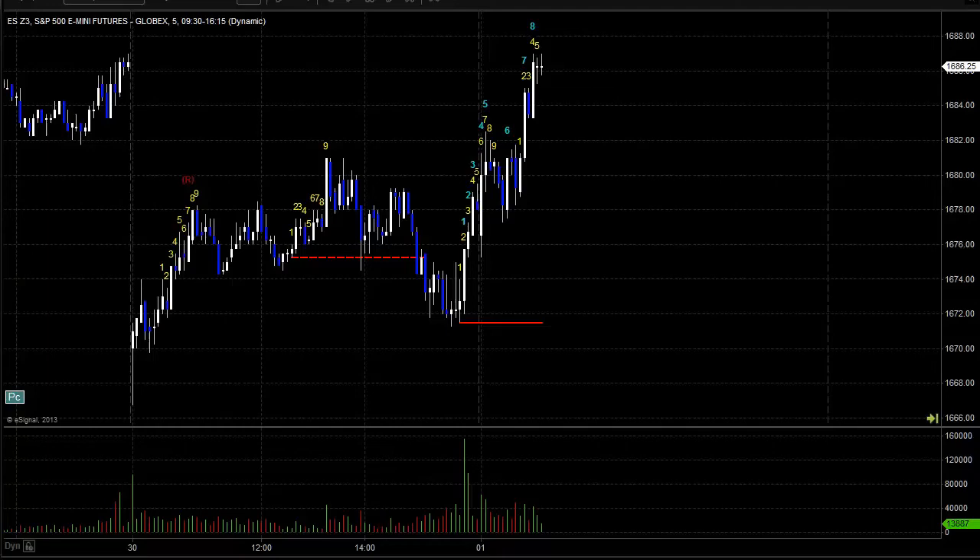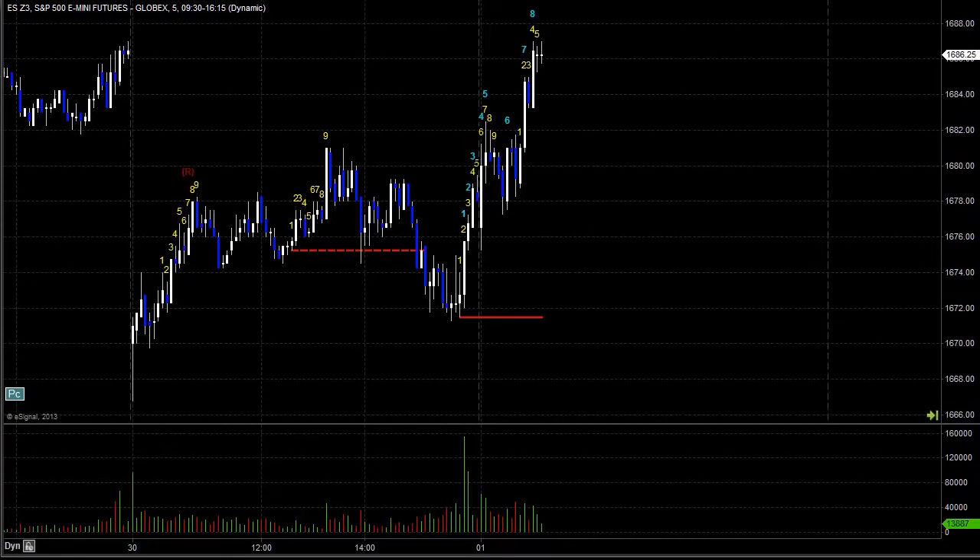Hello, this is a TradeSite trade recap. I wanted to walk you through the last couple of days on the ES — the S&P E-mini futures contract. This is what we use as our guide for market direction, deciding whether we're looking at the long or short side of the market. We also trade this directly. We're going to overlay it with our TradeSite Comer tool and talk about how that has impacted the market so far this week.